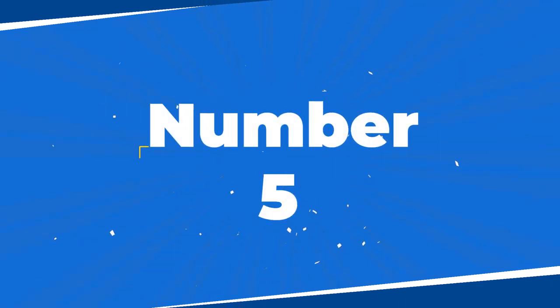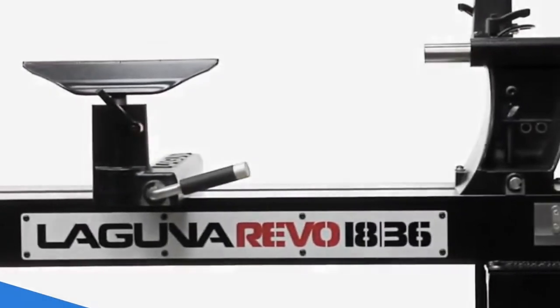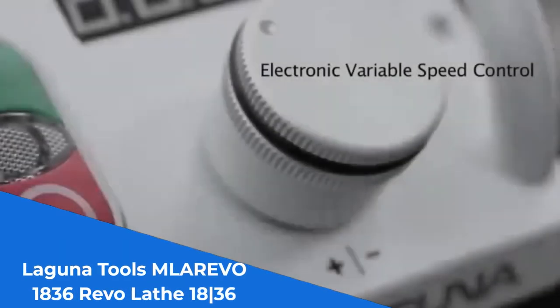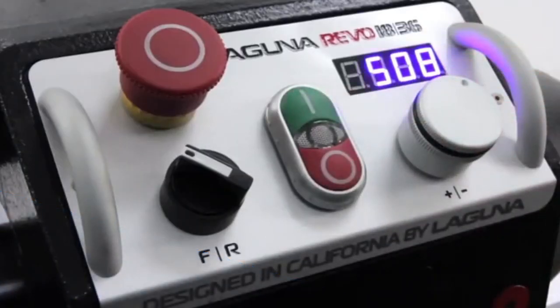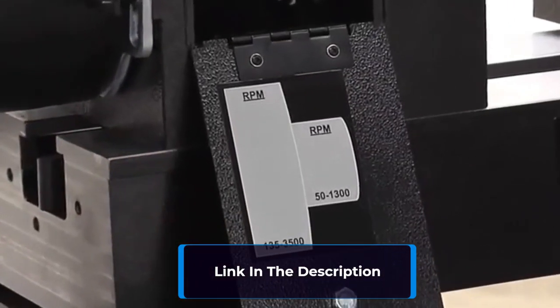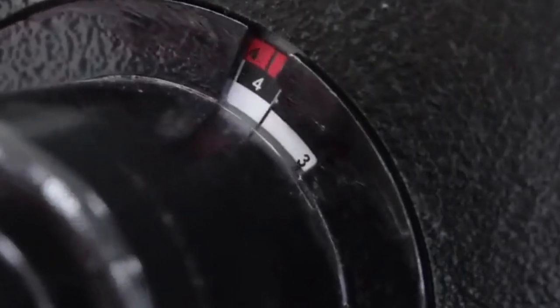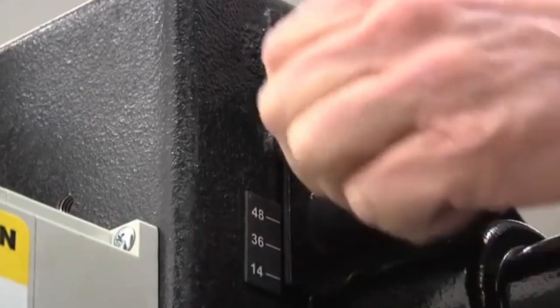Number 5: The Laguna Tools MLAREVO 1836 Revo Lathe. This lathe is a true powerhouse, equipped with a 2HP, 220V, 60Hz induction motor that delivers exceptional performance. The inclusion of a Delta S-1 variable frequency drive ensures smooth operation and precise control over the speed, allowing you to customize it to your specific project requirements. The spring-loaded spindle lock adds convenience and ease to your woodworking experience.